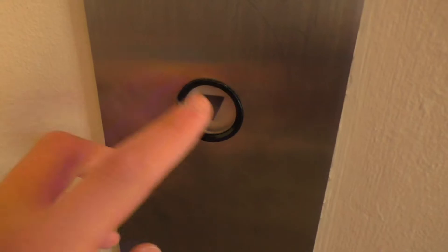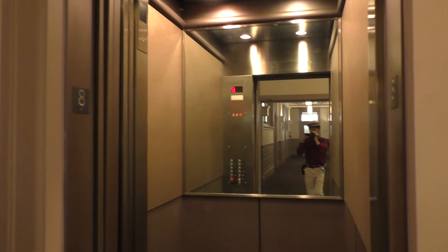On this landing, we have an original terminal call station, showing that this elevator was a Montgomery A-Series at one time. The inside of this cab appears to be redone, but nonetheless retains its vintage charm with its minimalistic design and petite size.